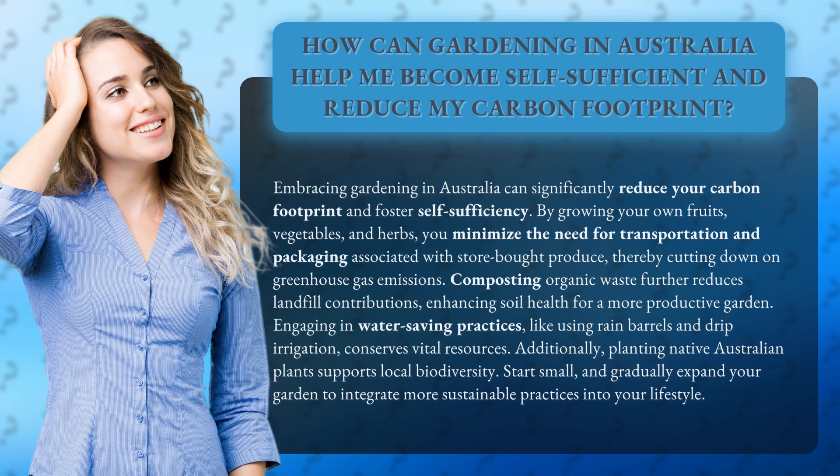Additionally, planting native Australian plants supports local biodiversity. Start small, and gradually expand your garden to integrate more sustainable practices into your lifestyle.